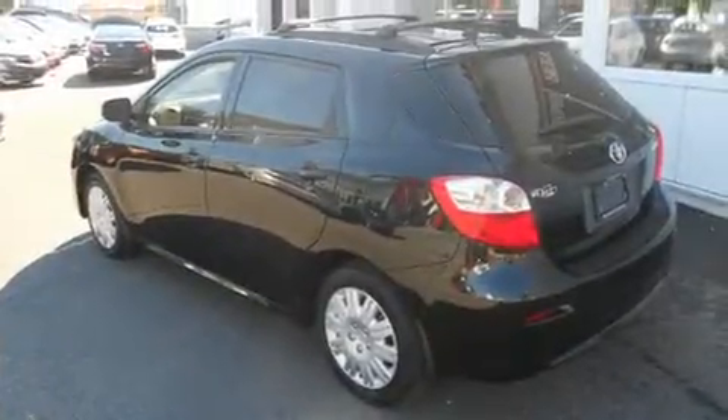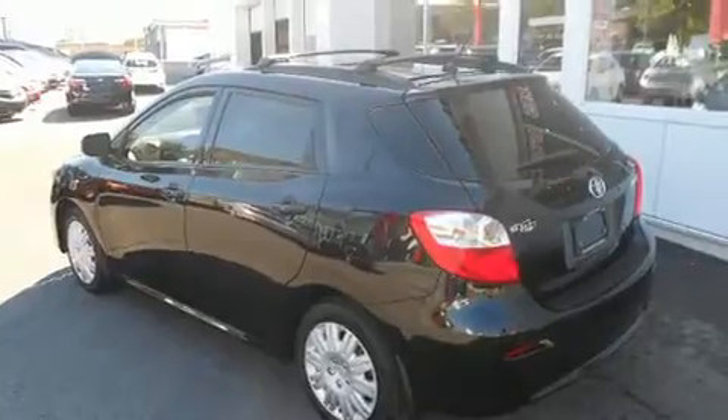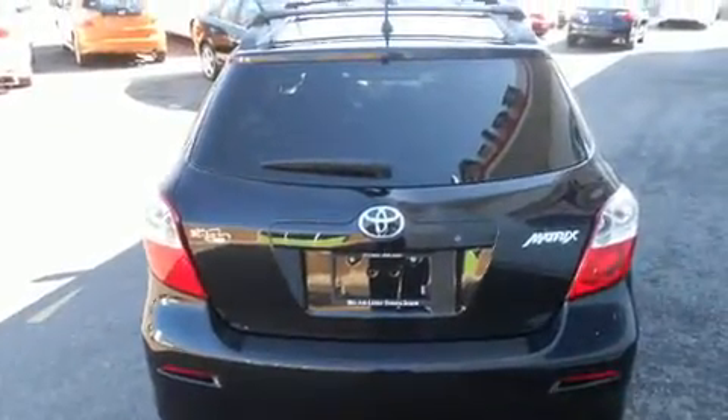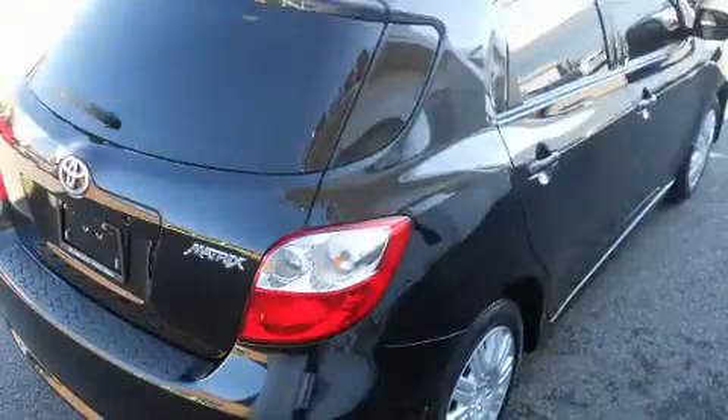You can expect a lot from the 2013 Toyota Matrix. Smooth gear shifts are achieved thanks to the 1.8-liter four-cylinder engine. And for added security, dynamic stability control supplements the drivetrain.